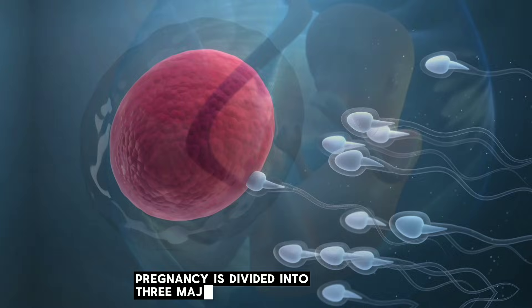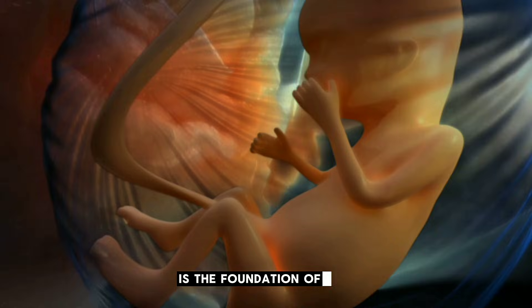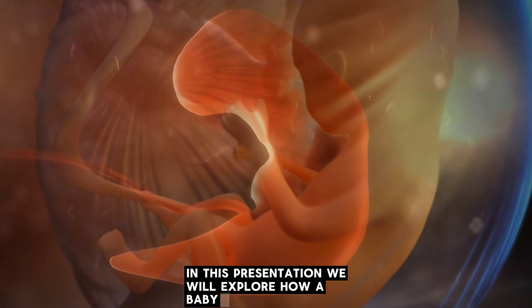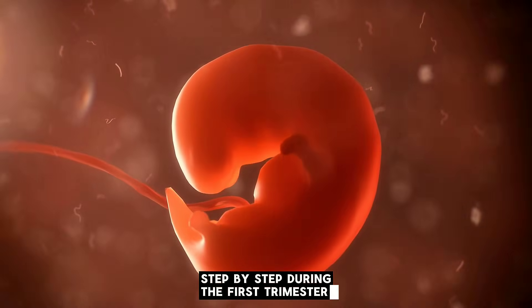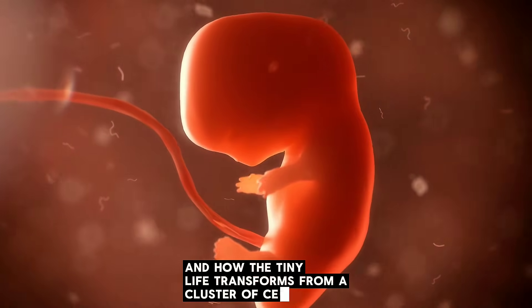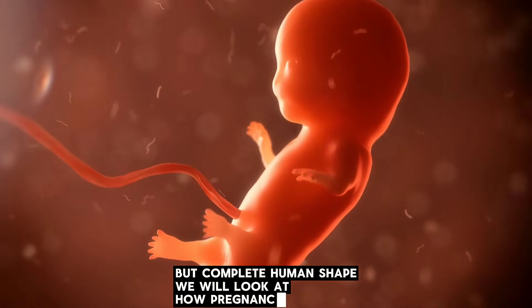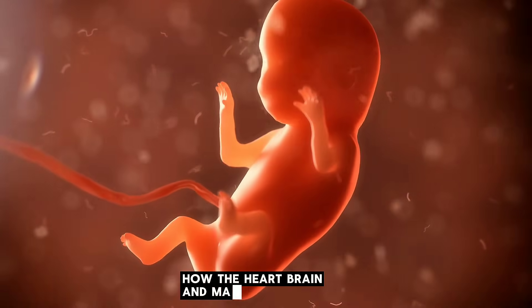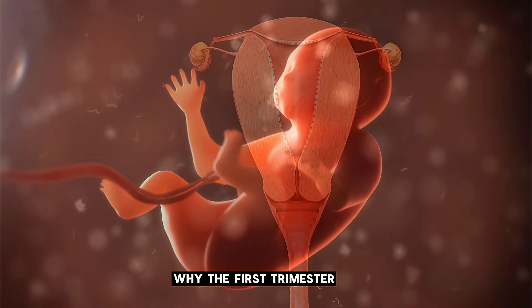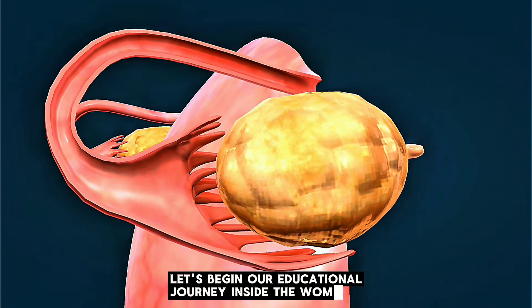Pregnancy is divided into three major stages called trimesters, and the very first one, weeks 1 to 12, is the foundation of everything that follows. We will explore how a baby forms step by step, what changes happen inside the womb, and how the tiny life transforms from a cluster of cells into a small but complete human shape — including how the heart, brain, and major organs form, and why the first trimester is the most delicate period.